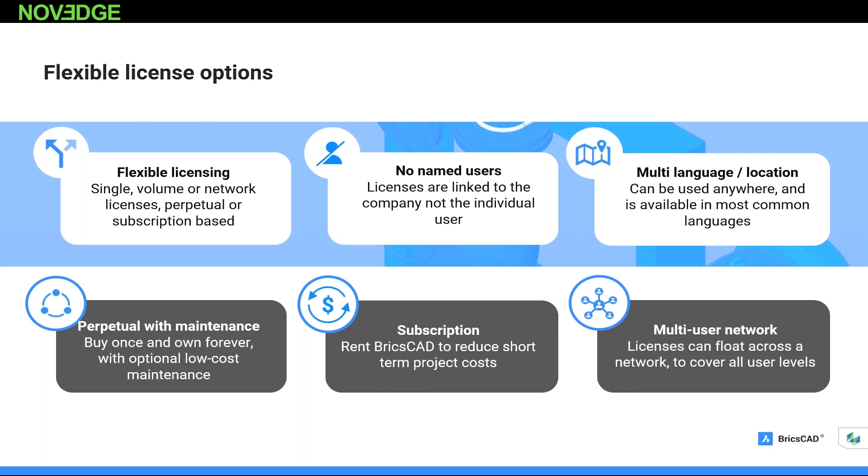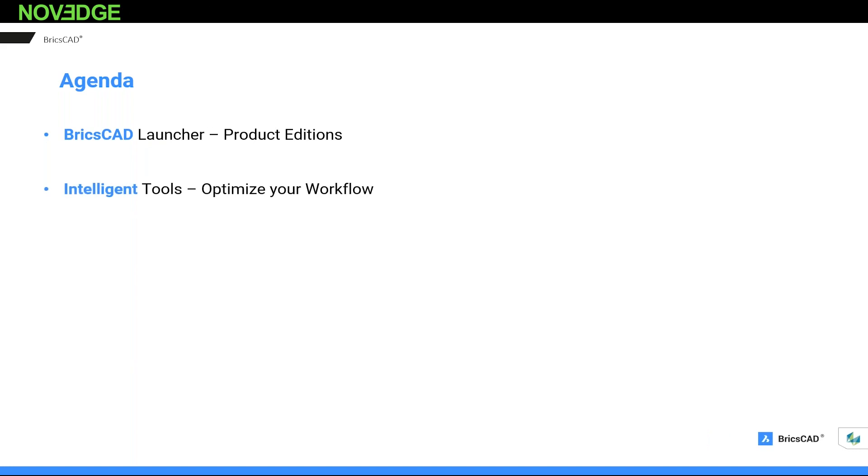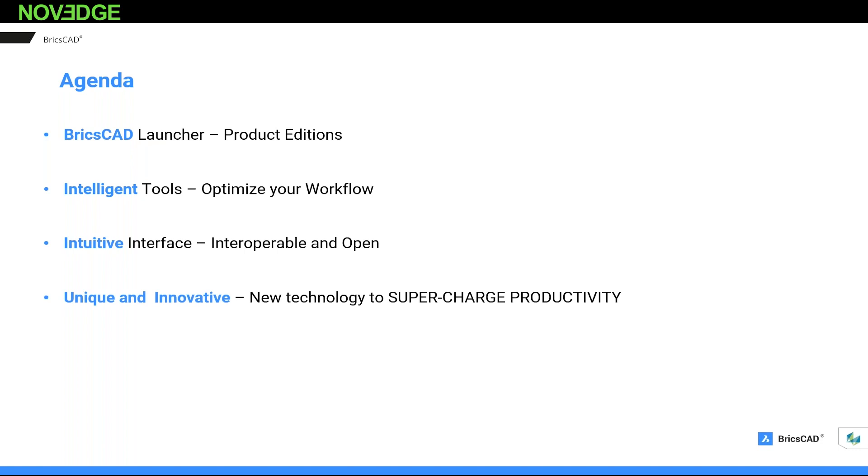Dean, I'll turn things back over to you. So before I get into the actual live product demonstration, let me go through a couple of slides. For today's agenda I'll cover the BricsCAD launcher, intelligent tools that optimize your workflow, an intuitive and familiar interface, unique innovative tools that supercharge productivity, and simple 3D modeling. Because we are a single platform, you can go from 2D to 3D to BIM to mechanical all in one platform.